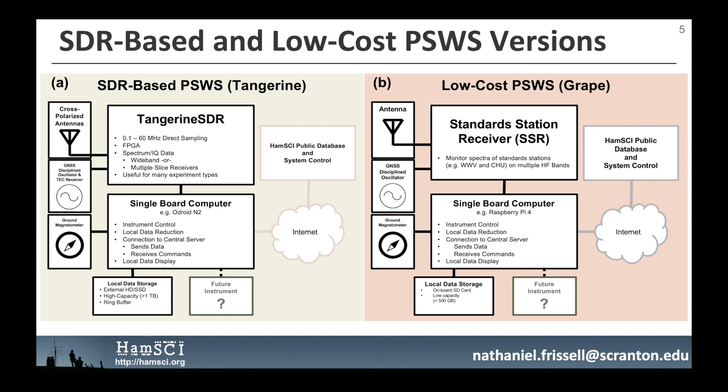The low-cost version of the personal space weather station is being developed by Case Western Reserve University and the Case Amateur Radio Club, W8EDU. The radio is known as the GRAPE and has a target cost of about US$100. The GRAPE has a single channel and antenna and can measure frequency variations of signals from HF standard stations including WWV in Fort Collins, Colorado, and CHU in Ottawa, Canada. A single-frequency GNSS disciplined oscillator is used as a frequency standard and for precision timestamping, and a Raspberry Pi serves as the computer. Both versions will use the same hardware for the ground magnetometer, and the SDR-based version will have a mode to emulate the low-cost version for uniform data collection across campaigns.